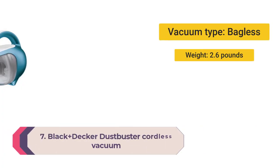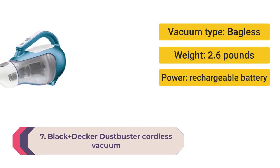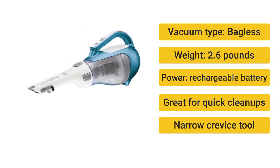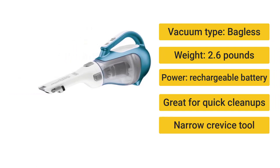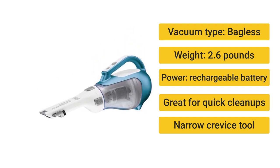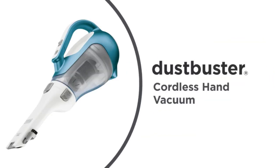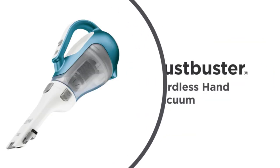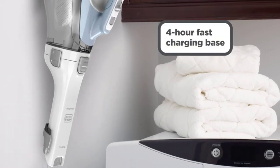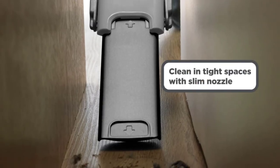Number 7: Black+Decker DustBuster cordless vacuum — a handy hand vacuum for small messes. Vacuum type: bagless. Weight: 2.6 pounds. Power: 16-volt lithium-ion rechargeable battery. Affordable and great for quick cleanups. The narrow crevice tool is useful in small spaces. Sometimes the littlest messes are the biggest hassles, such as a box of spilled rice or kitty litter tracked through the house.